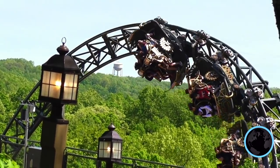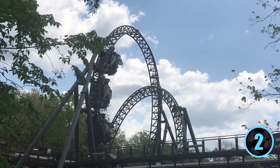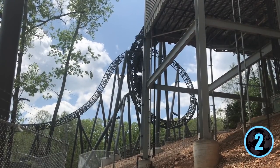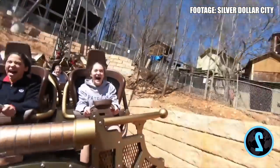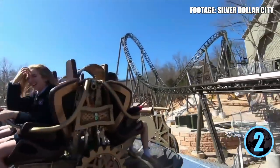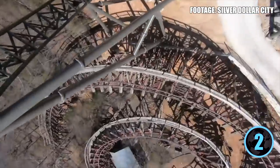At number 2 we have the best steel coaster in Missouri — Time Traveler at Silver Dollar City, opening in 2018. It's the world's first Mack Extreme Spinner, featuring two launches, three inversions, airtime hills, and a 100-foot 90-degree drop out of the station, with spinning cars that guarantee no two rides are ever the same. You might hit the launch forwards, the vertical loop backwards, and the zero-G roll sideways. It's the most unique ride not just in Missouri but the entire world.